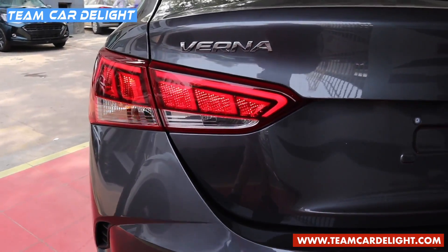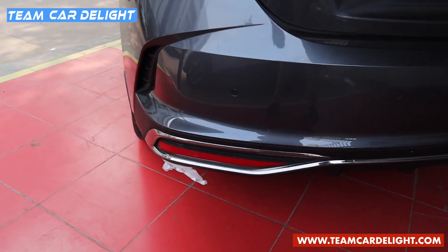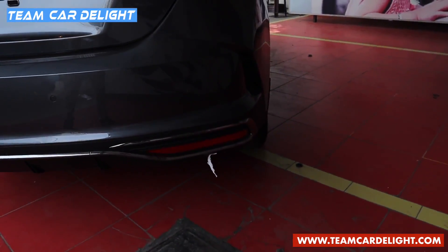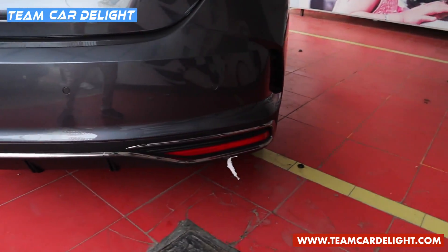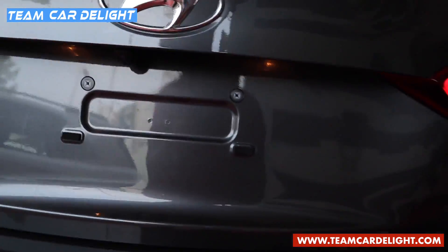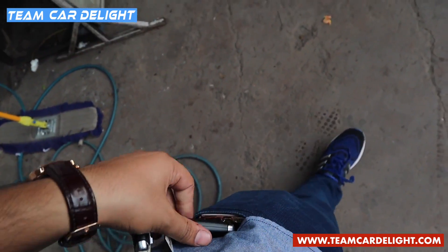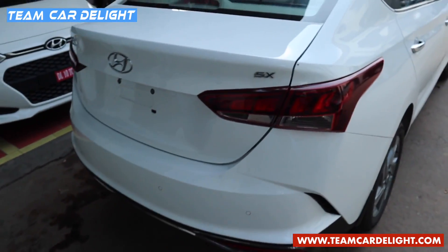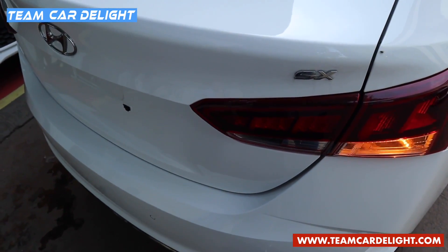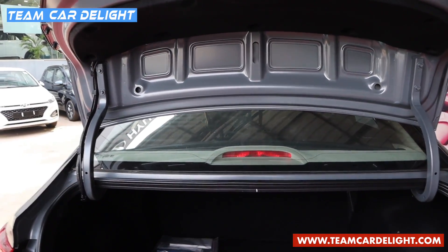The outstanding LED tail lamps have been refreshed. There's Verna badging and a sporty rear bumper with faux air breathers, dual reflectors, dark chrome finish, and four rear parking sensors. The license plate lights are halogen. The tailgate can be opened via electromagnetic trunk opening or smart trunk — a feature available from the SX trim. You just need to have the key in your pocket or vicinity, approach the car, and after three blinks the tailgate opens automatically, which is very convenient when carrying luggage.